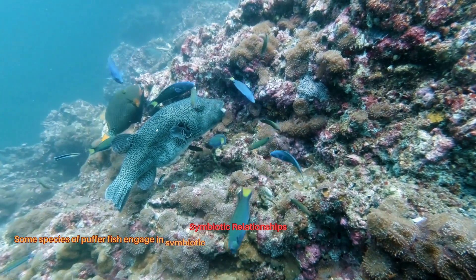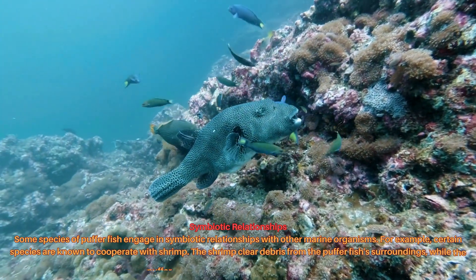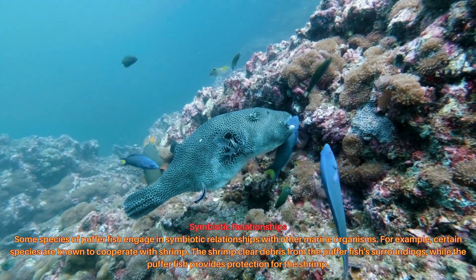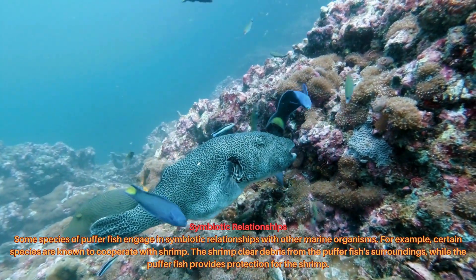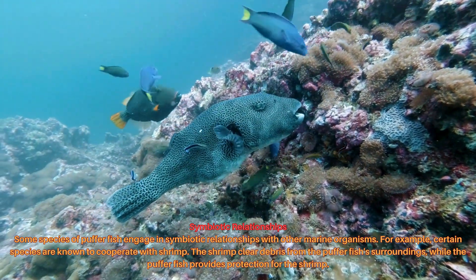Some species of pufferfish engage in symbiotic relationships with other marine organisms. For example, certain species are known to cooperate with shrimp — the shrimp clear debris from the pufferfish's surroundings, while the pufferfish provides protection for the shrimp.